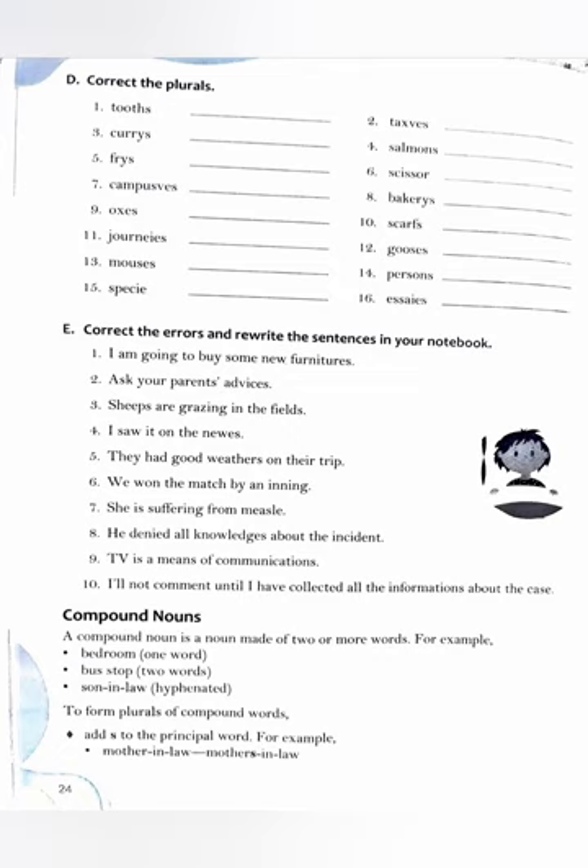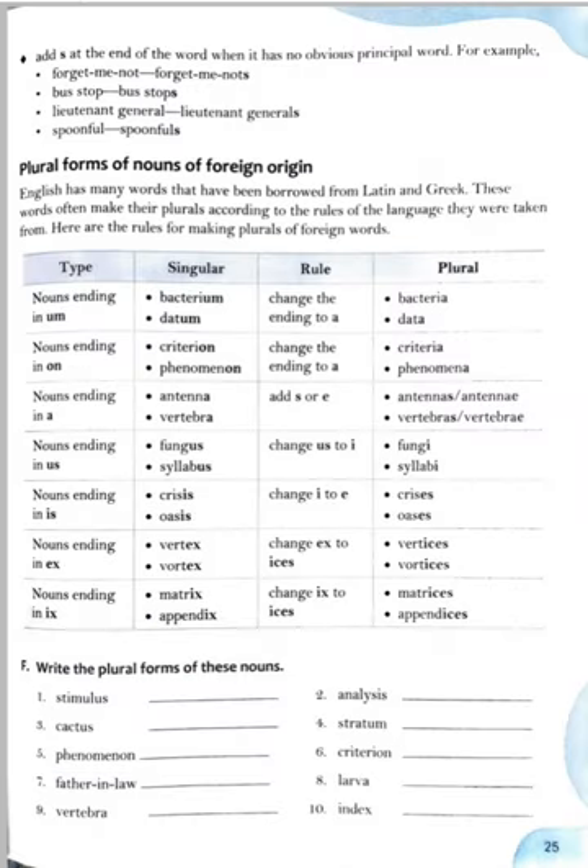Compound nouns: a compound noun is a noun made of two or more words — like bedroom (one word), bus stop (two words), son-in-law (hyphenated). To form plurals of compound words, add s to the principal word. For example: mother-in-law — the principal word is mother, so it becomes mothers-in-law. When there is no obvious principal word, add s at the end — like forget-me-nots, bus stops, lieutenant generals, spoonfuls.